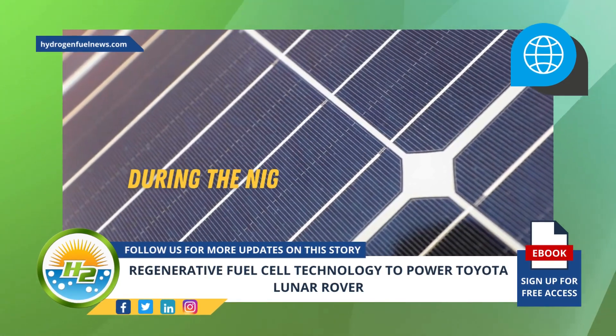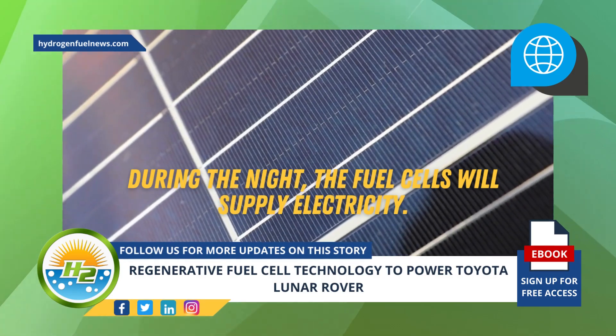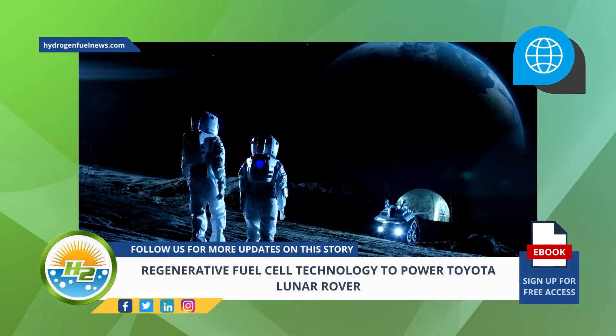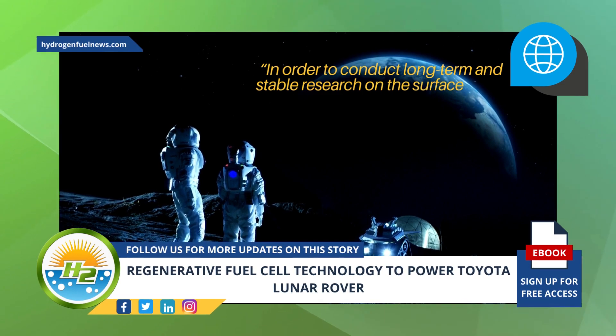According to Toyota, its fuel cell tech will use solar energy and water to generate hydrogen and oxygen via electrolysis during daylight hours. During the night, the fuel cells will supply electricity. Since a lunar night lasts for approximately 14 days, the lunar rover's fuel cell technology would allow it to operate for many days, even when it is dark and temperatures are extremely cold, in order to conduct long-term and stable research on the surface of the moon.